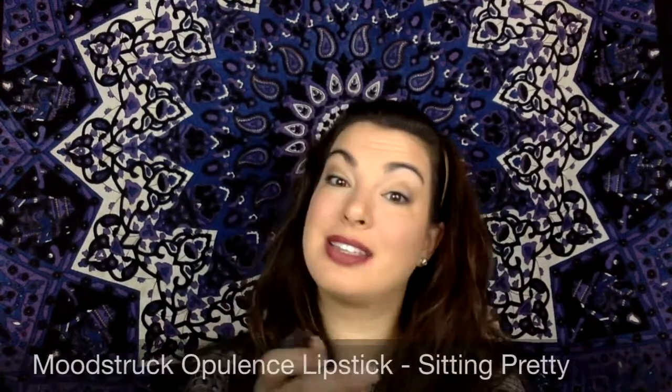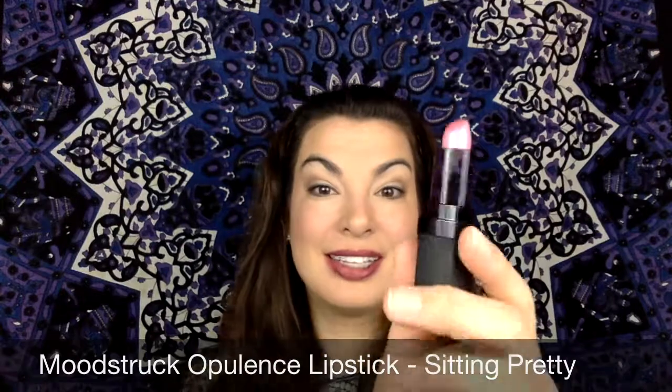Now that my lips are filled in with Pompous, I'm going to take my Sitting Pretty lipstick and just put a little of that in the center of my lips. I absolutely love the lipsticks because they glide on smoothly and provide full colorful coverage for a glowing and modern look.